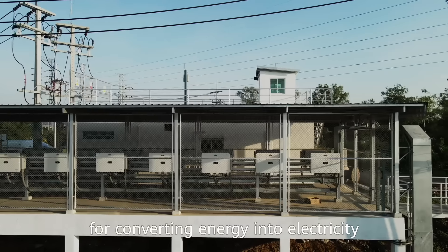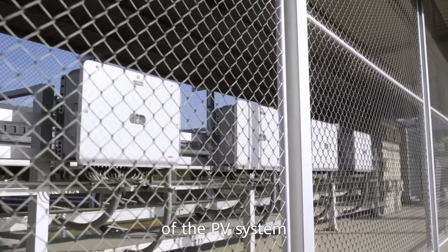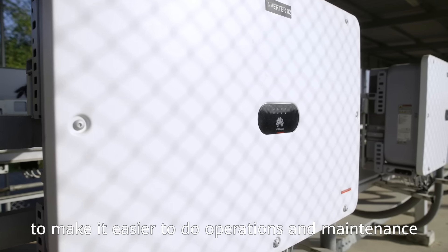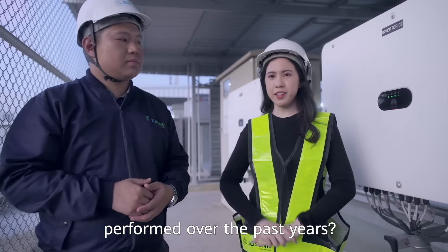The inverter is an indispensable part to convert energy into electricity, also known as the brain and the heart of the PV system. Here, Huawei inverters are put into a shed to make it easier to do operations and maintenance. So how do Huawei inverters perform over the past years?